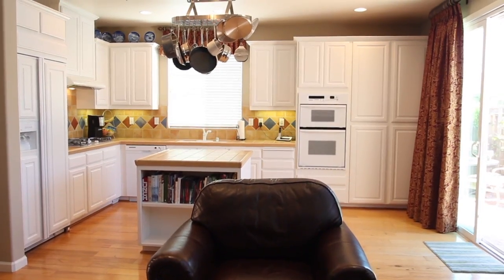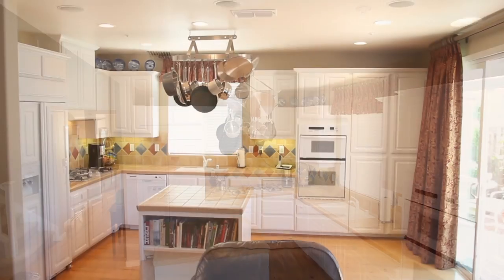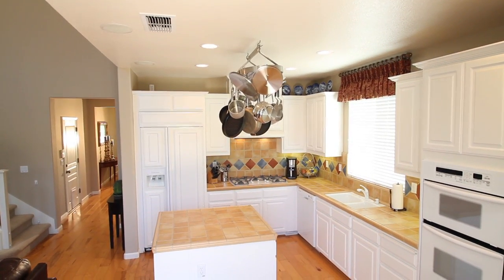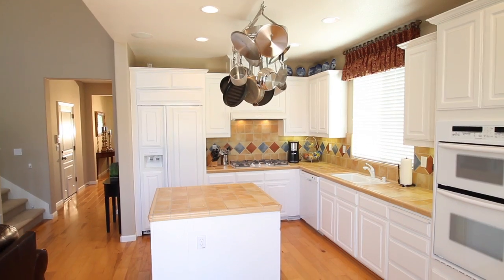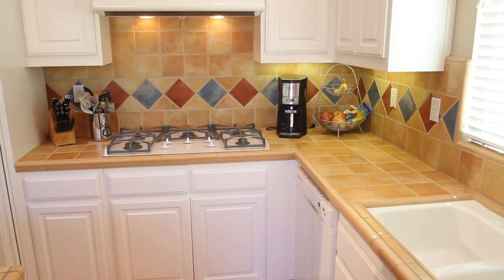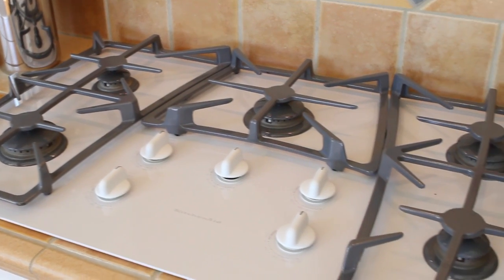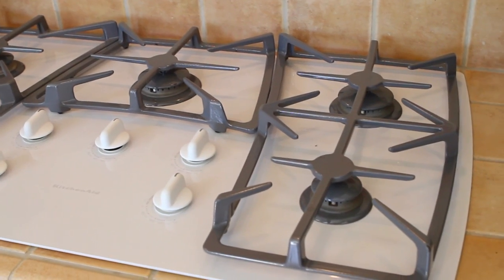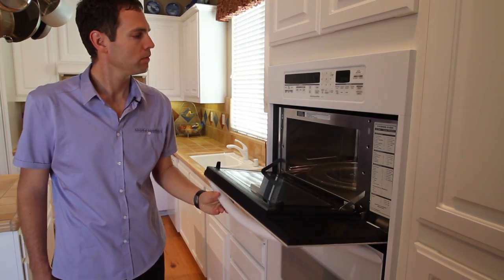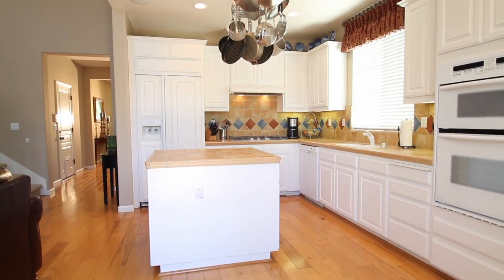The premium kitchen boasts thermofoil cabinets that are both attractive and practical. Thermofoil provides the look of painted cabinetry without the imperfections that come along with paint, and they're easy to clean. The kitchen also features tile countertops with decorative backsplash and sleek glass-based appliances, including a KitchenAid five-burner gas range, oven with built-in microwave, built-in refrigerator, and island with open shelving.